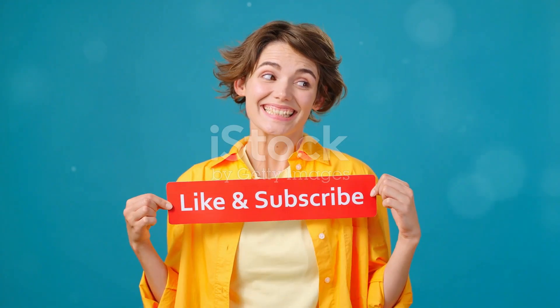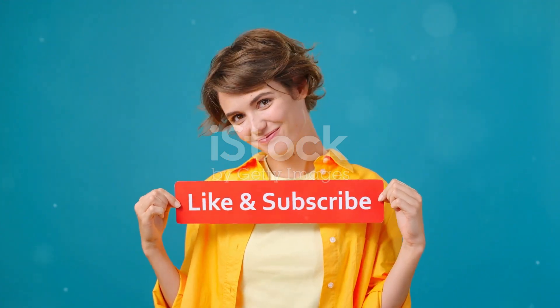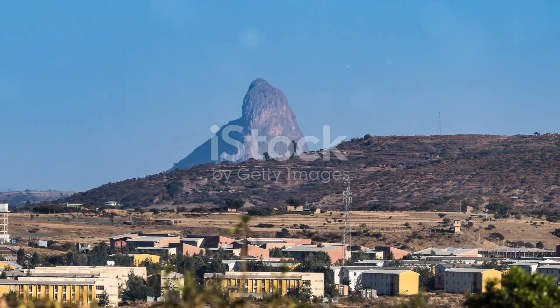Thanks for tuning in. And if you enjoyed this journey through time, don't forget to like and subscribe for more historical adventures. Until next time, keep exploring.